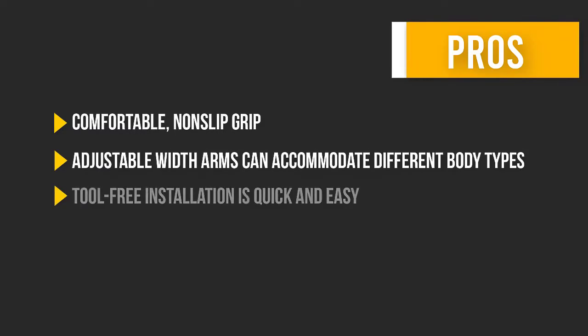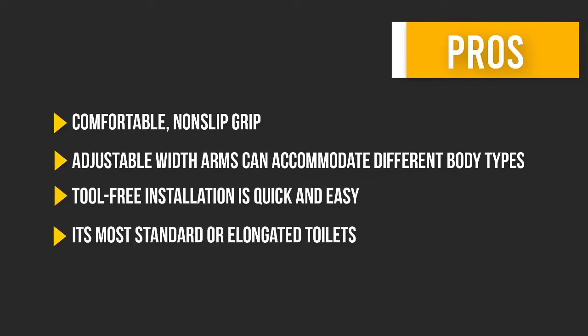Here are some pros and cons that can help you choose the right product for your needs.